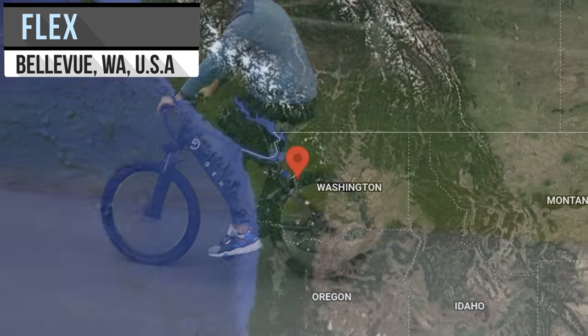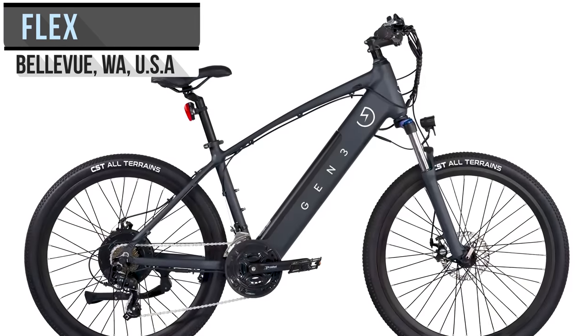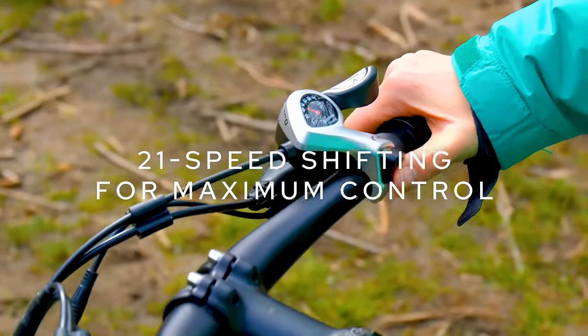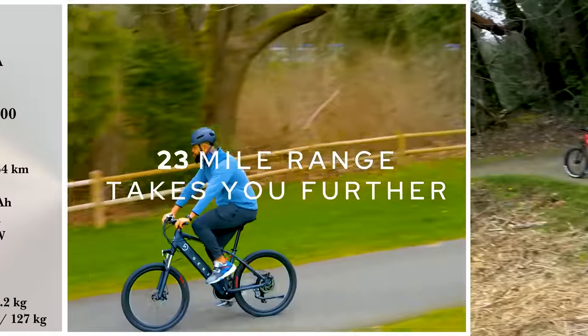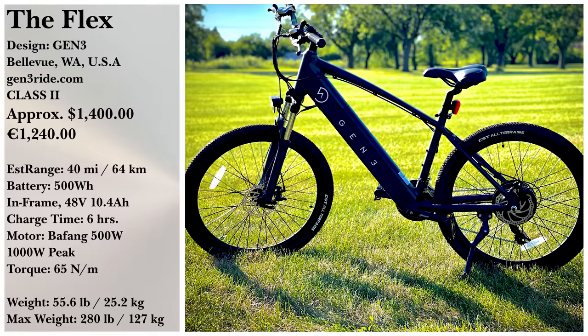The Flex comes from the Washington-based company Gen3 and is kitted out with a 500-watt motor with an expectation of 900 watts at full power. It's named for its 21-speed shifting, so you can have as hard or easy a time on any incline. With a 40-mile range, the Flex can handle most work commutes and be charged overnight with a 6-hour charge time. The Flex is currently going for $1,599.